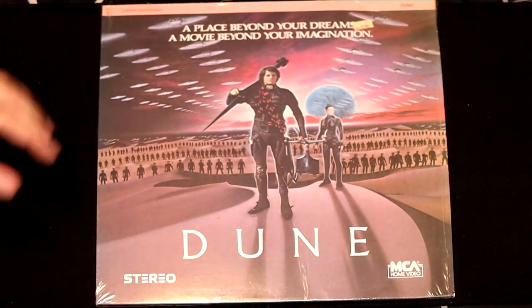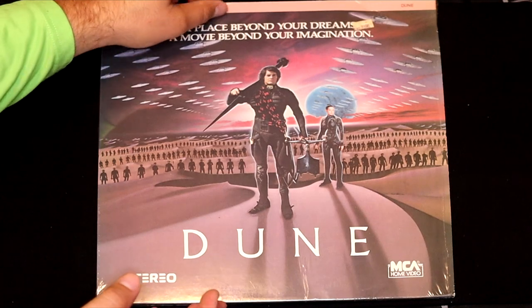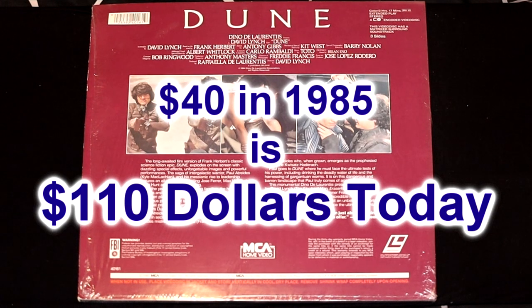If you're a fan of the new movie Dune, you'll love this — the original movie Dune. 'A place beyond your dreams. A movie beyond your imagination.' This movie costs $40, which is a lot even nowadays, and it came out in 1985.